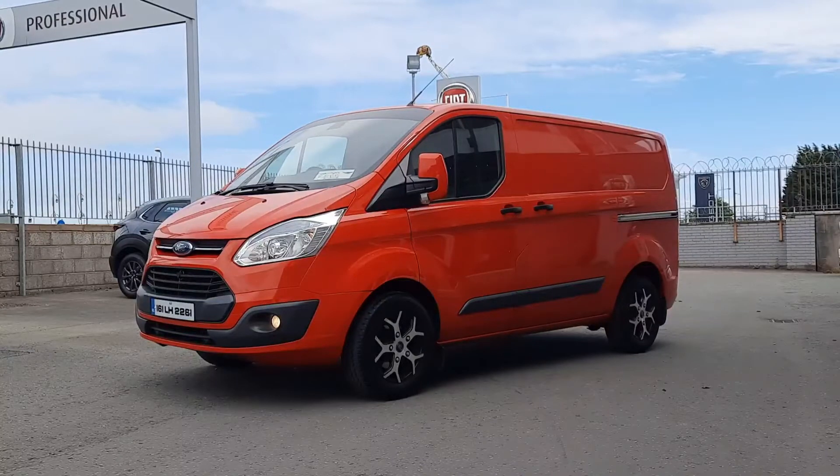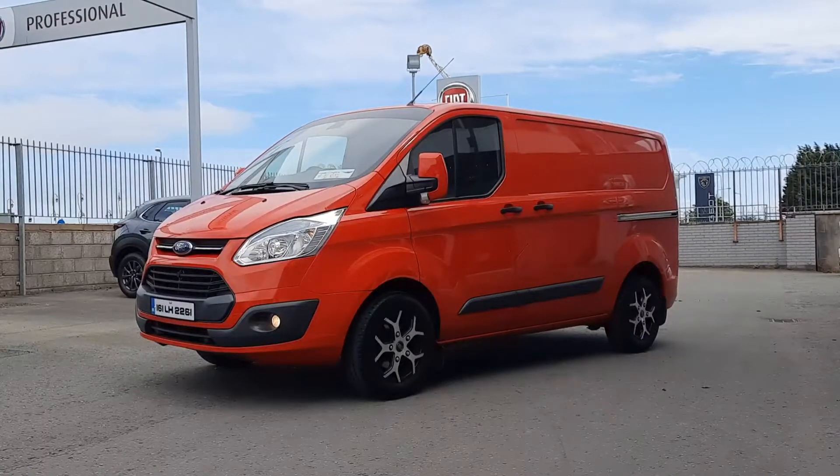We have the tow bar in the back, semi-ply lined with the rubberized floor, LED lighting, color-coded folding mirrors, heated windshields, Bluetooth, and cruise control. It's a really well specced van.